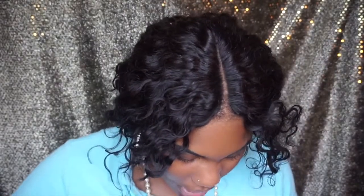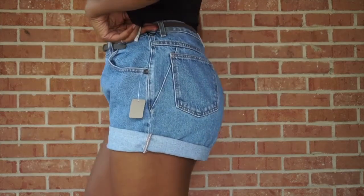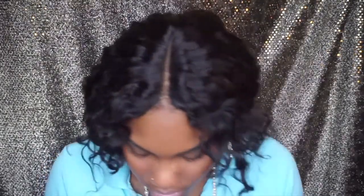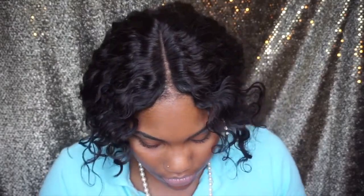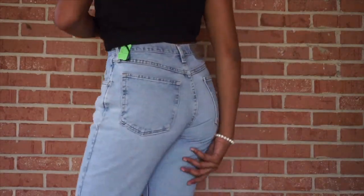Now onto the shorts from Labors of Love. The first pair are by Xena, size 16 — actually a bit too big, but I'm going to try to shrink them. They're high waist vintage jeans and super cute. The next pair are Wrangler jeans in a lighter wash, also high waisted. I'm not sure yet if I want to keep them as jeans or cut them into shorts. That's basically everything from Labors of Love.